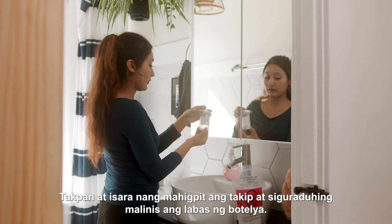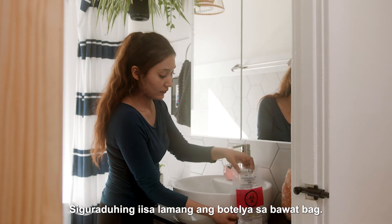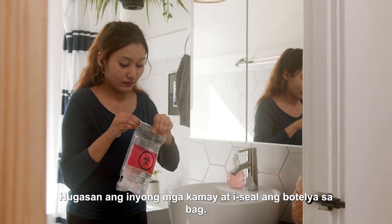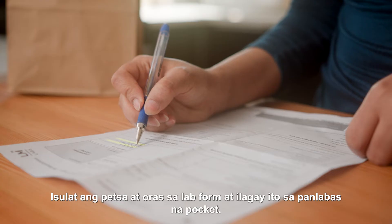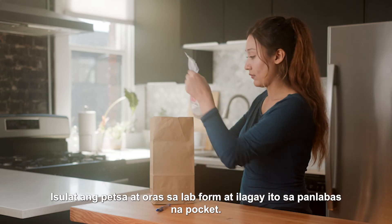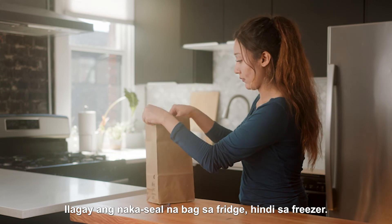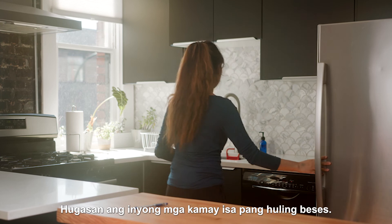Screw the lid on tight and make sure the outside of the bottle is clean. Make sure there's only one bottle per bag. Wash your hands and seal the bottle in the bag. You're going to do this three mornings in a row. Write the date and time on the lab form and put it in the outside pocket. Put the sealed bag in the fridge, not the freezer. Wash your hands one last time.